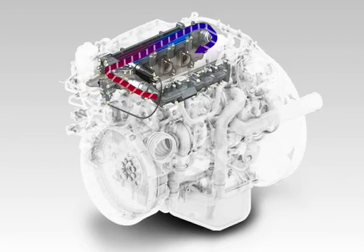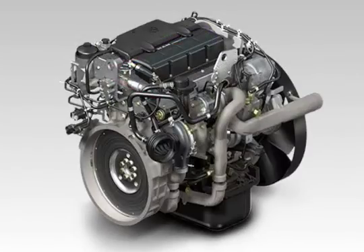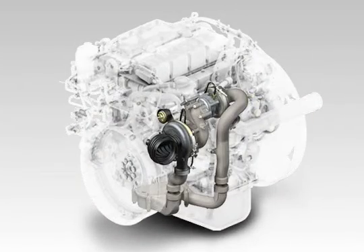An extremely effective charge air system is used in the D08 engine series to reach the Euro 5 emission standard on an EGR basis.